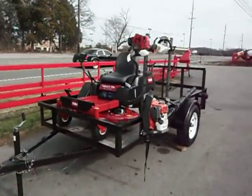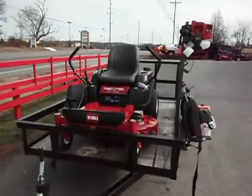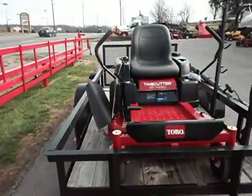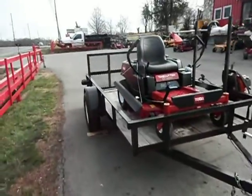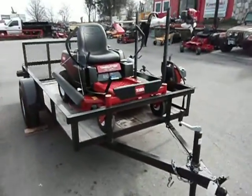This is the Time Cutter 4260 package deal. Included in this package is the Time Cutter SS4260 with the Kawasaki engine. It's 42 inch.